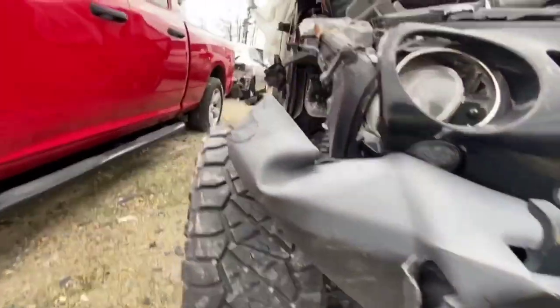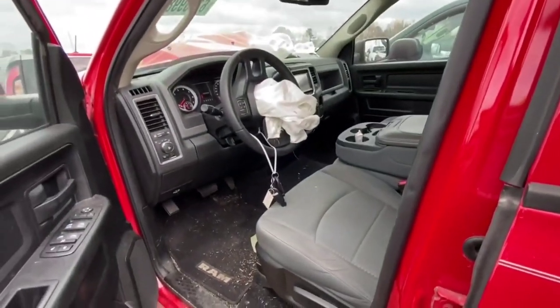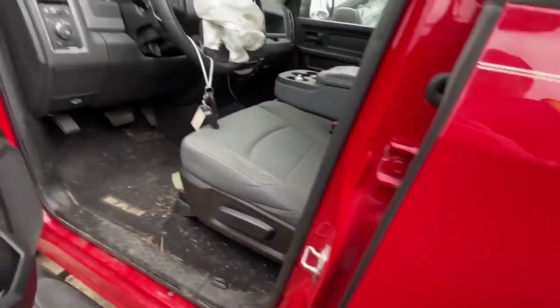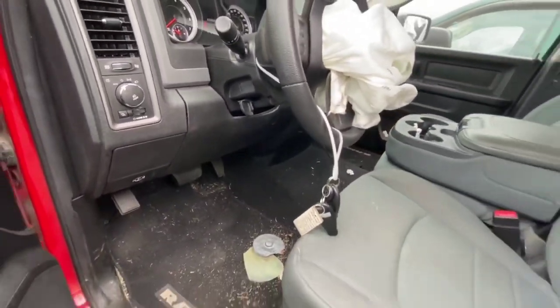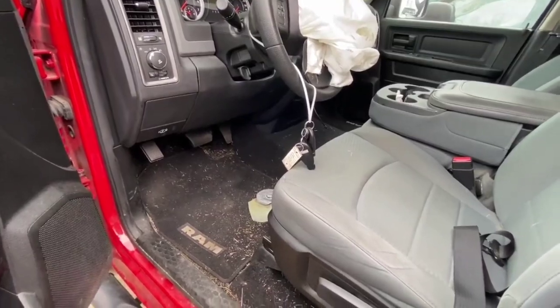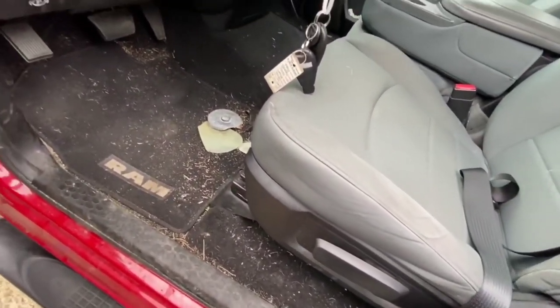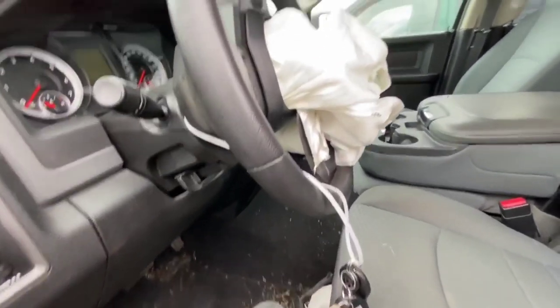And then you got this 5.7 Dodge - my bad, I read that wrong at first. It's got some aftermarket parts. Smells like something in here. Dodges are crazy - just like that other Dodge 3500 that was absolutely smashed. This one might start too - I'm going to see.